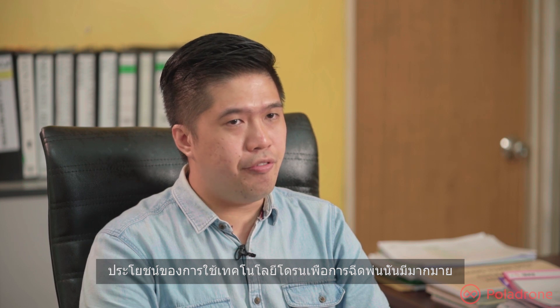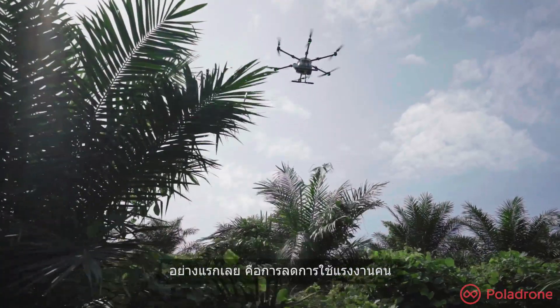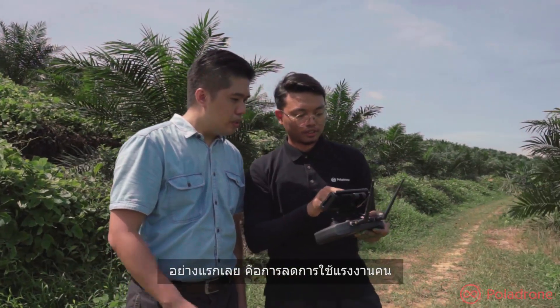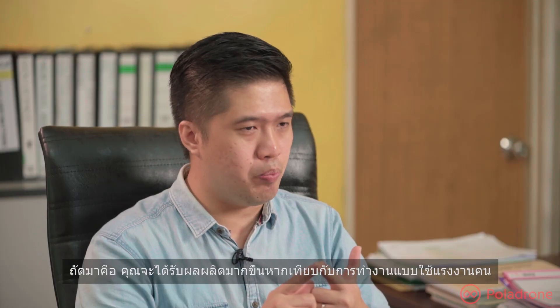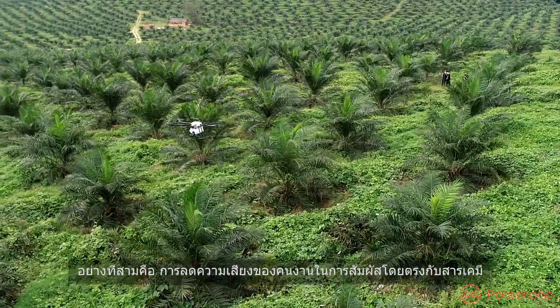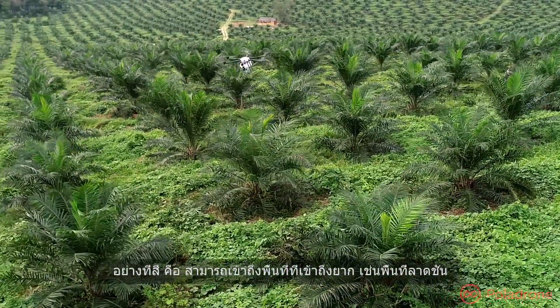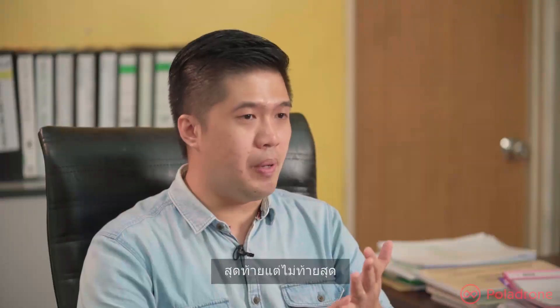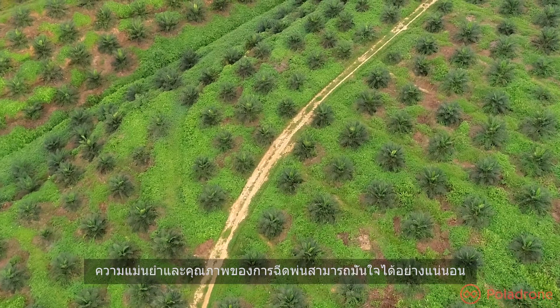The benefits of using drone spraying technology are manifold. First, it can reduce the reliance on labor. Secondly, it can increase productivity compared to a manual approach. Thirdly, it can reduce the risk of workers being exposed to chemicals. Fourthly, it can access difficult areas such as terraces. And last but not least, the accuracy and quality of the spraying can be improved.